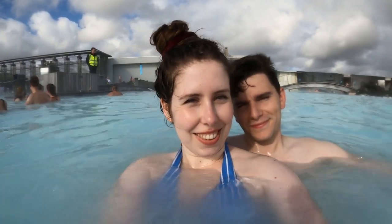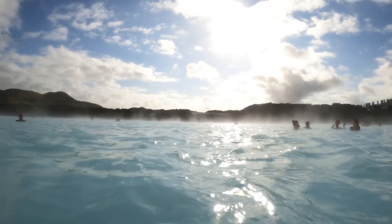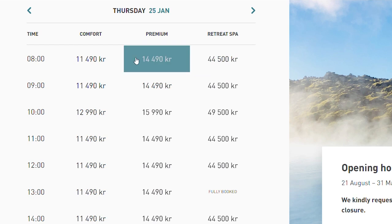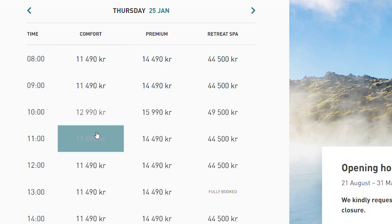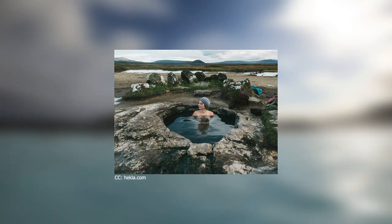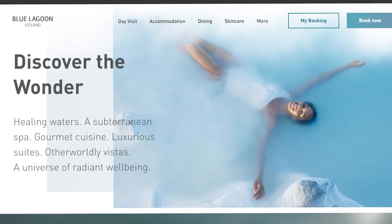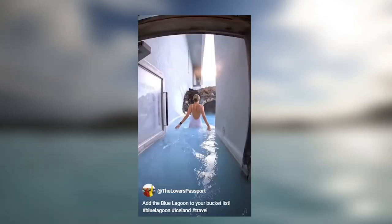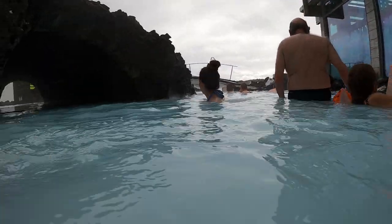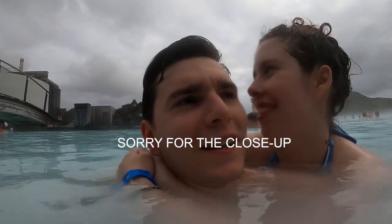Overall, we love the Blue Lagoon and think it's absolutely worth it, especially if it's your first time in the country and you want to experience something different. It's pretty pricey, so take that into consideration, but obviously you're paying for the experience. The natural hot pools are nice, but the Blue Lagoon is a spa, so you're paying for that luxury. Will you have the perfect Instagrammable experience you're imagining? Probably not, but that doesn't mean you won't have a great time. We've visited three times and haven't regretted a single penny we've spent.